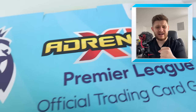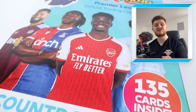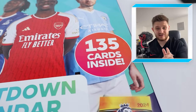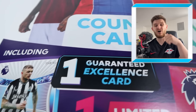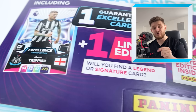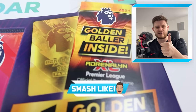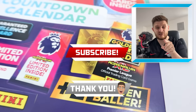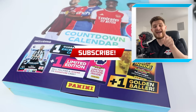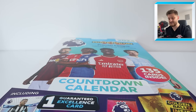Hello everybody and welcome back to the Jimmy Dojo channel. In today's video we're opening up the brand new Adrenaline XL 2024 countdown calendar, where inside you're guaranteed an excellence card, a golden baller, and a limited edition. If you're excited to see what we get inside, make sure to smash that like button and hit subscribe so you do not miss any future uploads.